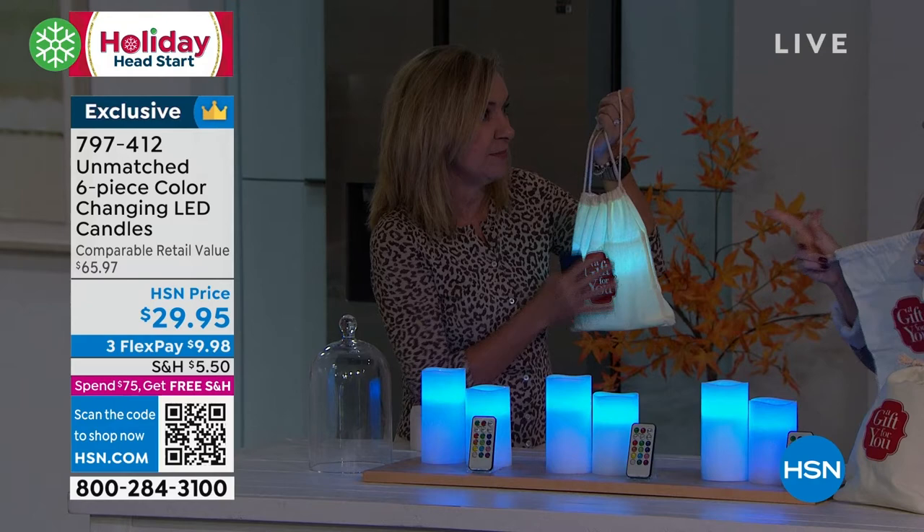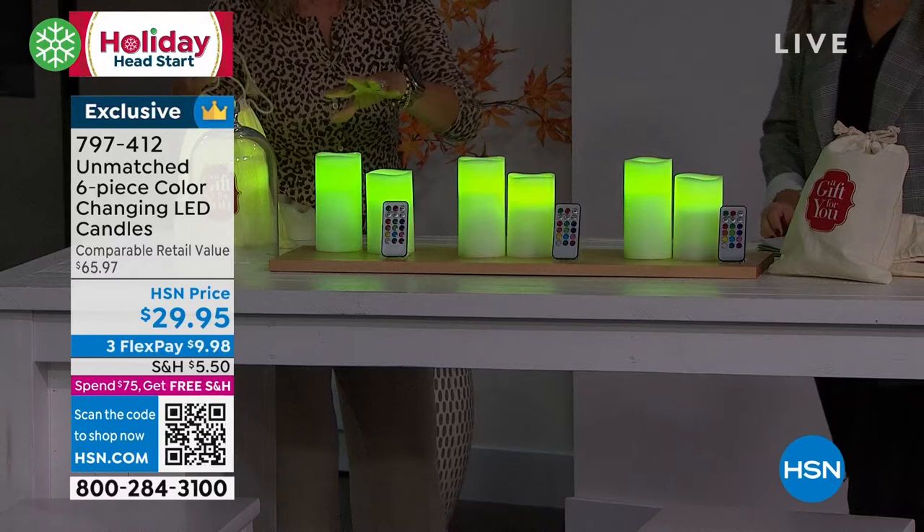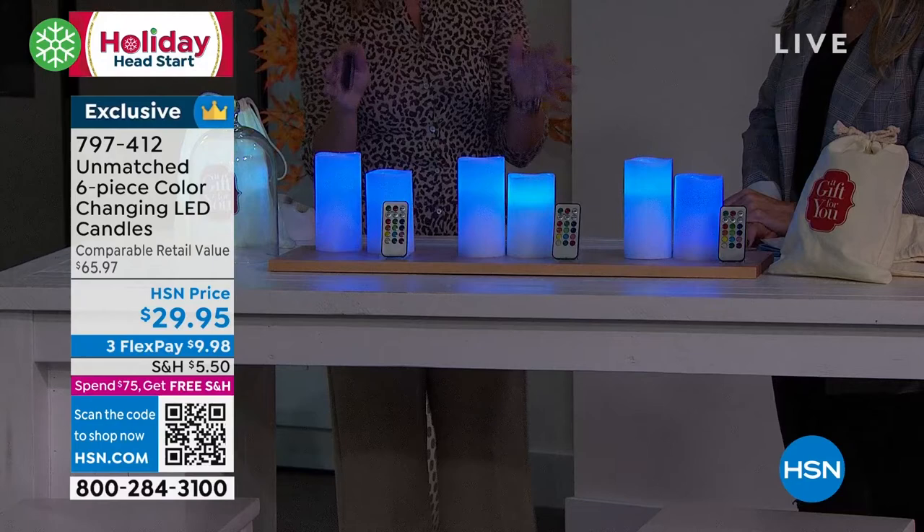I've been dragging this set back and forth to all my shows and it really keeps the wax protected. I'm all about big presentations, so if you've wanted to do maybe your whole table or inside your fireplace — that's where I have mine.